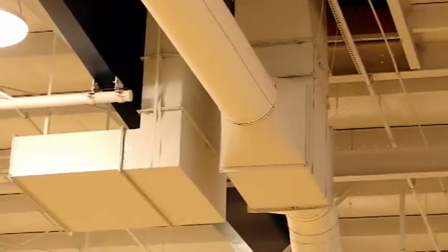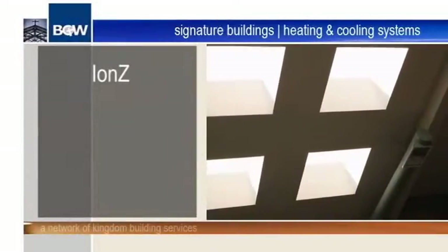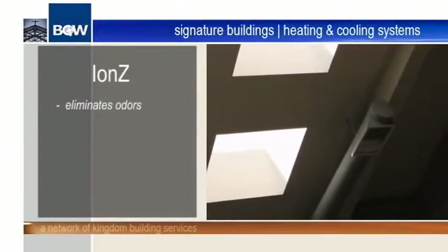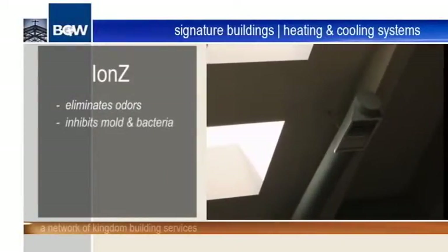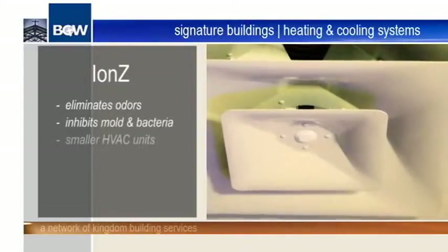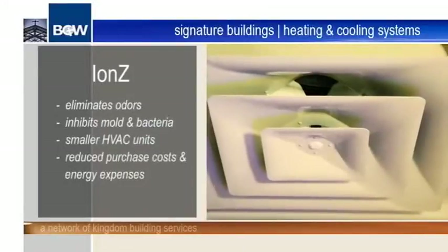The IONS purification system provides naturally clean air that neutralizes odors and the symptoms of sick building syndrome, while also inhibiting mold and bacteria growth. IONS also allow for smaller HVAC units, reducing both purchase costs and monthly energy expenses.